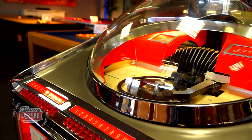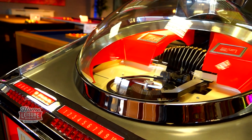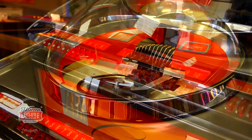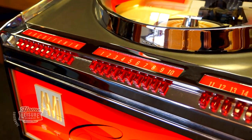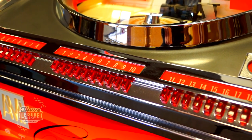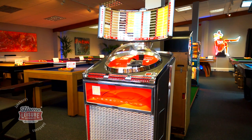This Continental II is a simply breathtaking example, looking almost factory fresh from every angle. It hasn't a scratch or a dent to be found, and the chrome work on the entire jukebox has been freshly done. The result is an unbelievably beautiful looking piece of equipment, sure to make a statement in any home.